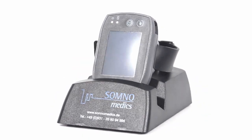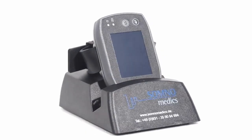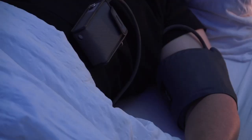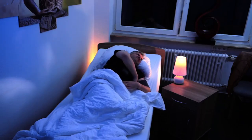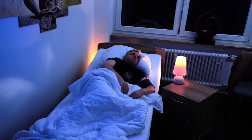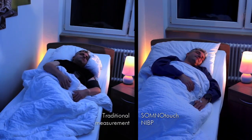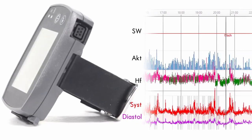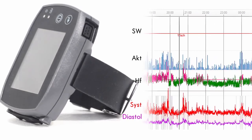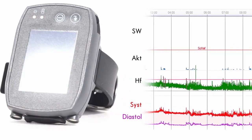SomnoTouch NIBP by Somnomedix — a milestone in blood pressure measuring. Compared to current standard methods using cuffs, the SomnoTouch NIBP makes non-reactive measuring possible even while patients are asleep, and it provides continuous beat-to-beat blood pressure values. SOT's patented algorithm determines the blood pressure via pulse transit time.